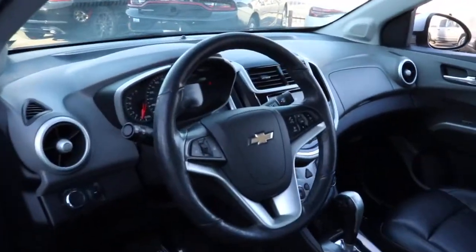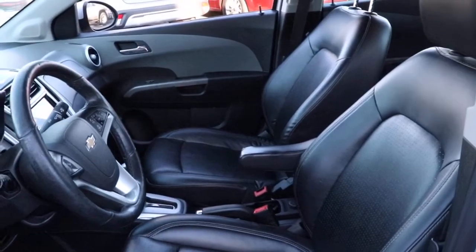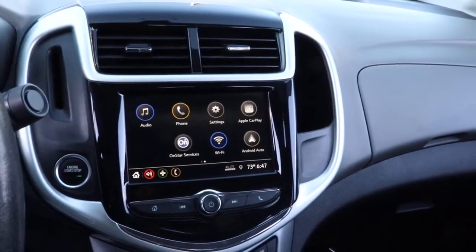Keyless entry, keyless start, remote engine start, backup camera, satellite radio, heated mirrors, Wi-Fi hotspot, Bluetooth connection, steering wheel audio controls, and heated front seat.